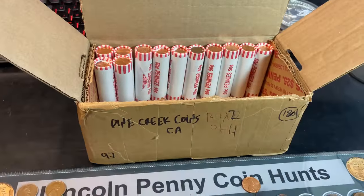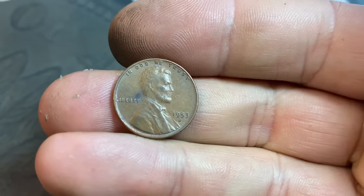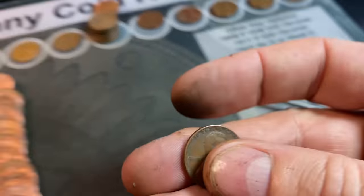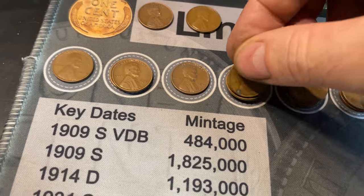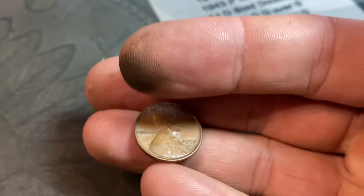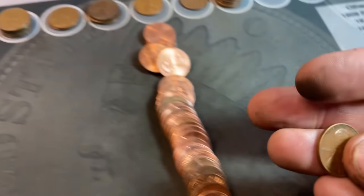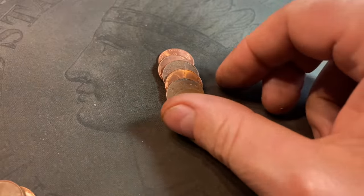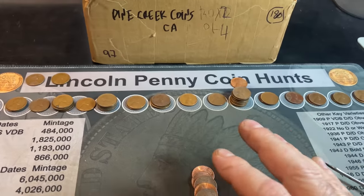Roll 88, wheat cent 35: a 1940 Philadelphia — that's 20 for this box with 12 rolls left. Roll 92, wheat cent 36: another 1953 Denver. Roll 94, wheat cents 37 and 38: a 1942 Philly and a 1944 Philly. Roll 97 gets us to 40 wheat cents: number 39 is a 1958 D and number 40 is a 1945 Philadelphia — didn't have that year yet.